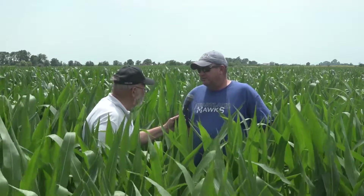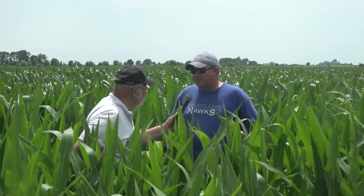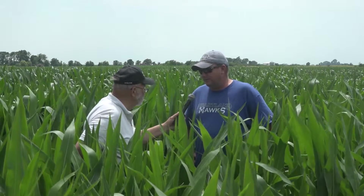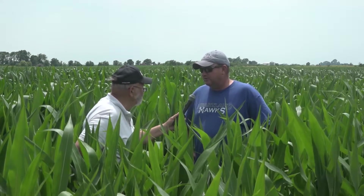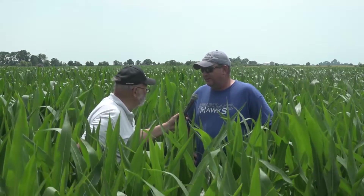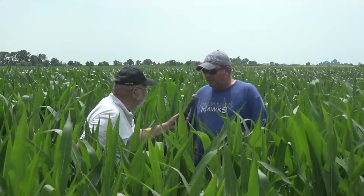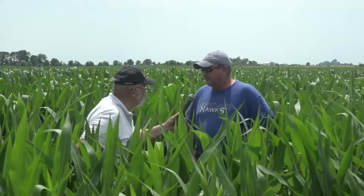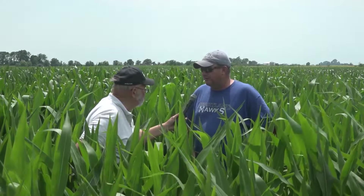Not very much. We had an inch and four-tenths here about a week ago. But prior to that, if you would have come out here and done this interview two weeks ago, it looked like a field of pineapple. It was rolled up pretty good and starting to show signs of stress. But that rain came just in the nick of time. This was our last planted corn, planted on May 12th. So it's not as big as some of our first planted stuff, but it's starting to really turn the corner.